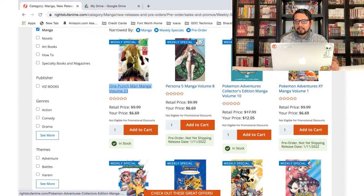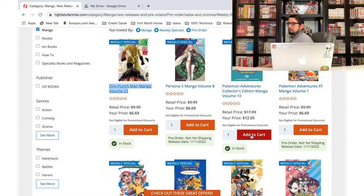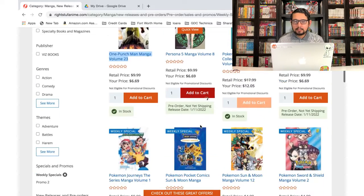Pokemon Adventures manga — I love these editions. I have up to volume 8, and here's volume 10 — where's volume 9? I guess it's not there, so let's add volume 10 to the cart.